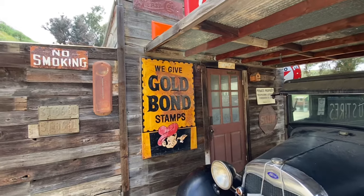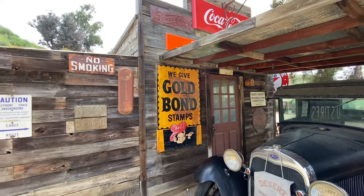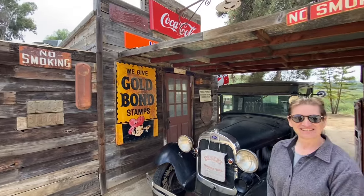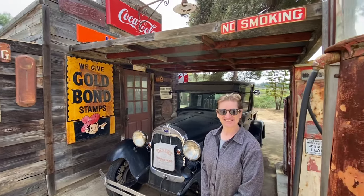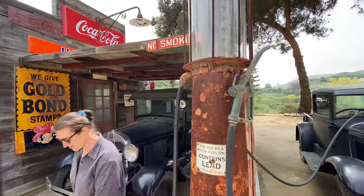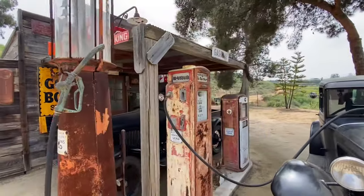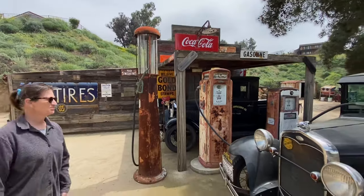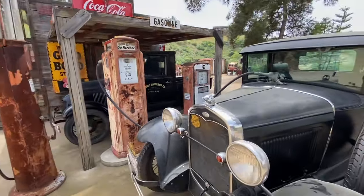We covered your mini backyard gas station in the video called 'Backyard Gas Stations Across America.' It's nice to be back here again, Angel. Like I said, it's being gassed up right now.